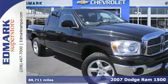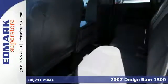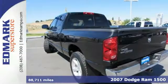Here's a 2007 Dodge Ram 1500. Standard features include tilt steering, a front stabilizer bar, trailer wiring, and a CD player.